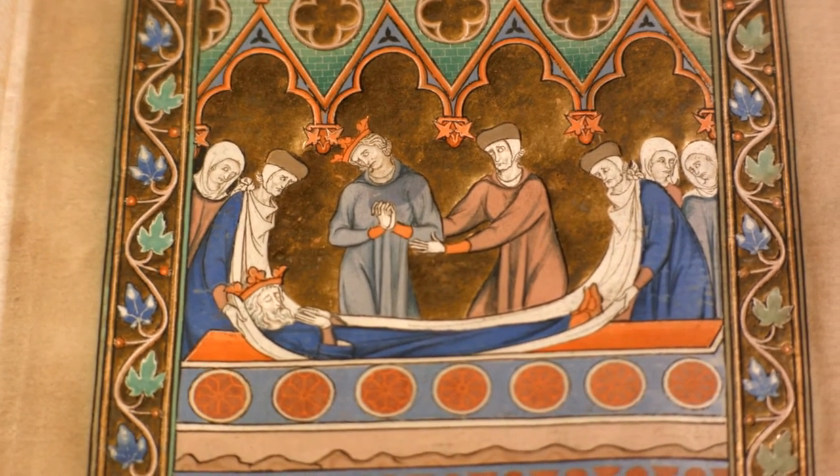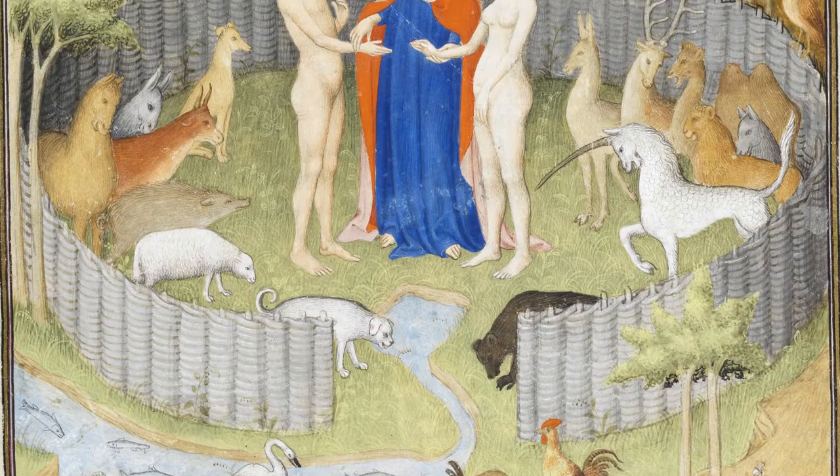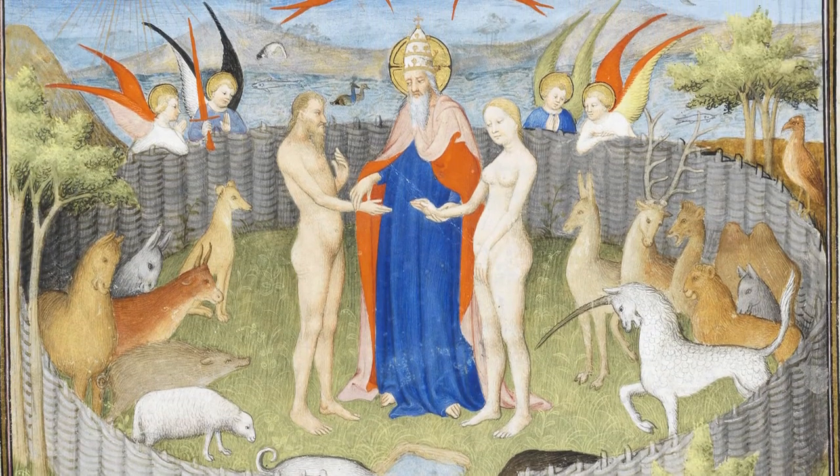The majority of paintings to reach us from the Middle Ages and the Renaissance survive in illuminated manuscripts. Hundreds of images could be preserved within the covers of a single book. And not only do manuscripts preserve the largest number of paintings, they also preserve them in the best possible condition.